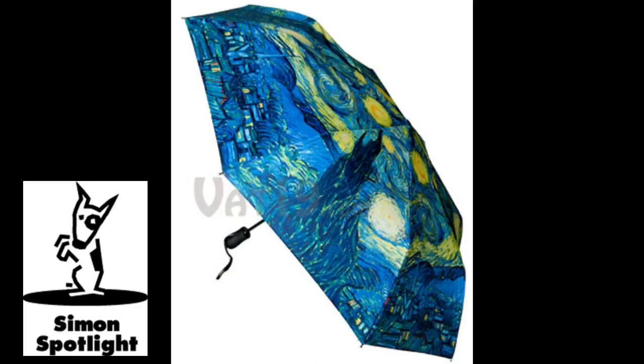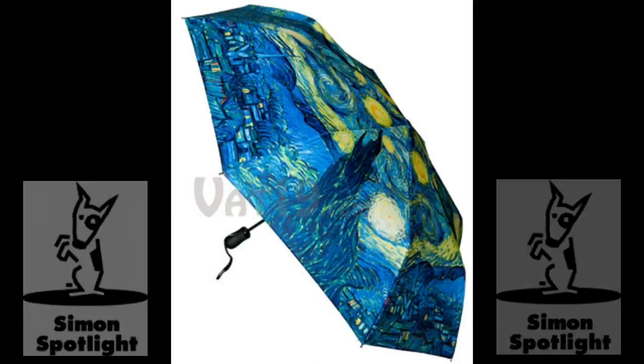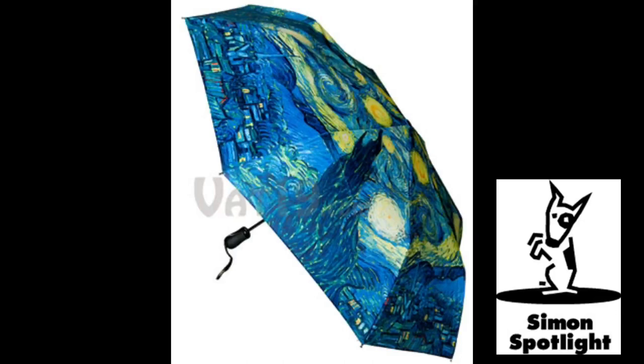Underneath, the umbrella's rugged frame is built to withstand high winds, unlike other umbrellas that easily bend and break.